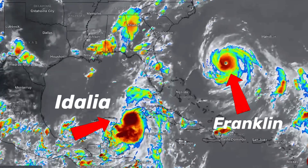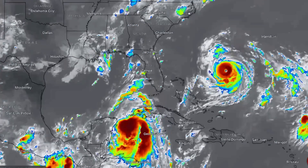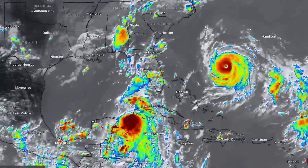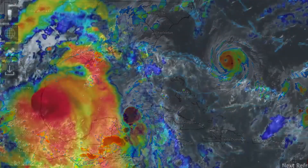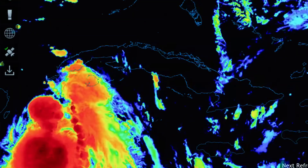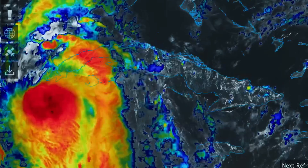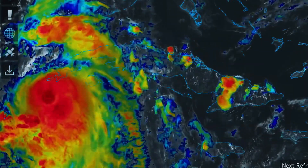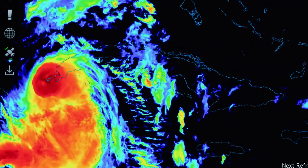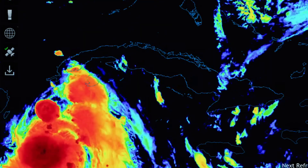Franklin is already a Category 2 and 3, set to turn into a Category 4 hurricane as it heads northward. Tropical Storm Idalia is ramping up and producing some severely tall cloud tops, with the center of the low moving across parts of Cuba. That tip of Cuba right now is getting washed and most likely devastated by some very heavy rains and strong winds, as you can see those clouds just blowing up right over the tip of the island.